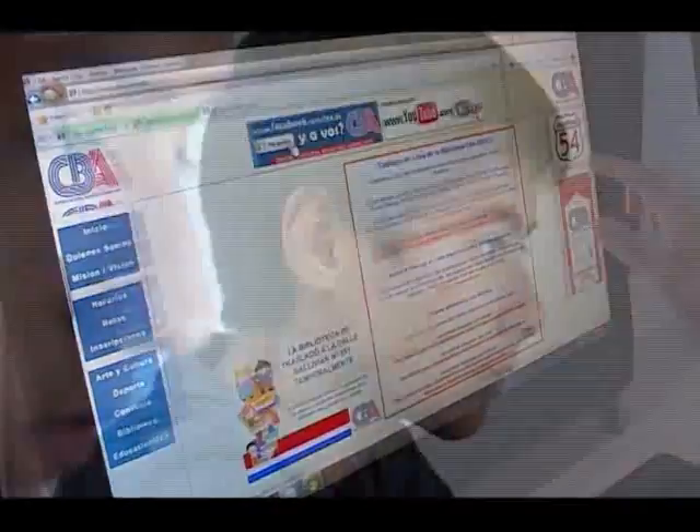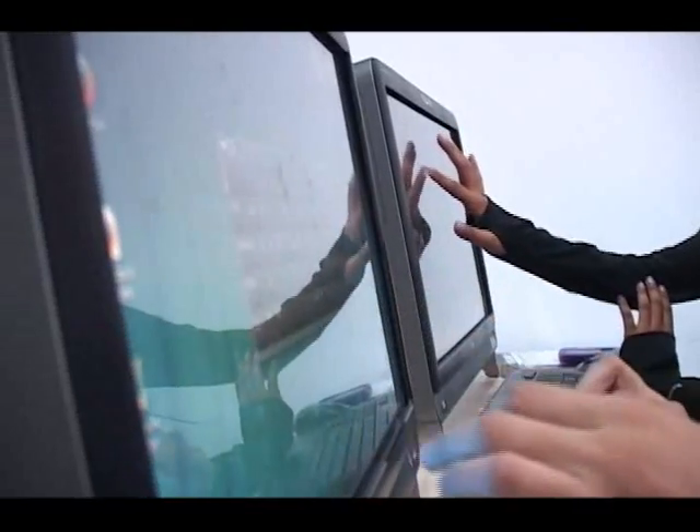Esta sala permitirá a los usuarios un acceso directo e inmediato a eLibrary USA, que es la biblioteca en línea del gobierno de los Estados Unidos. Contiene millones de libros, así como también artículos completos de diversas temáticas, y tiene conexión con por lo menos 10 de las mejores bibliotecas públicas de los Estados Unidos.